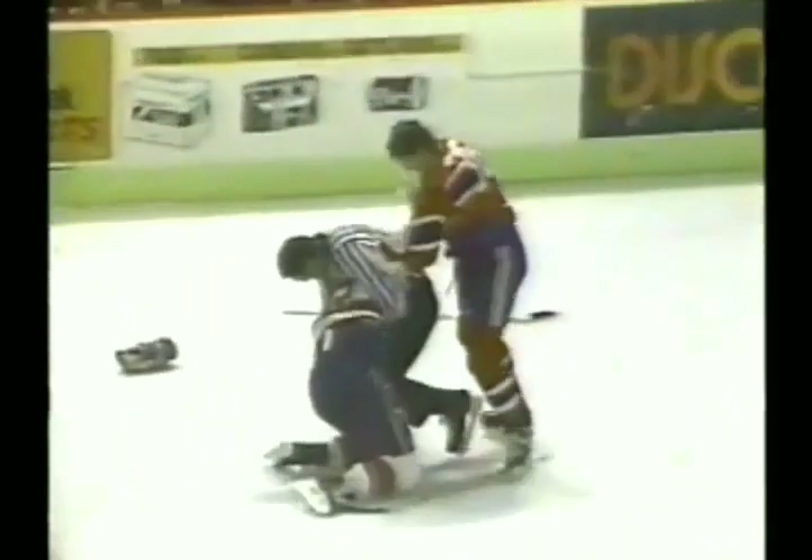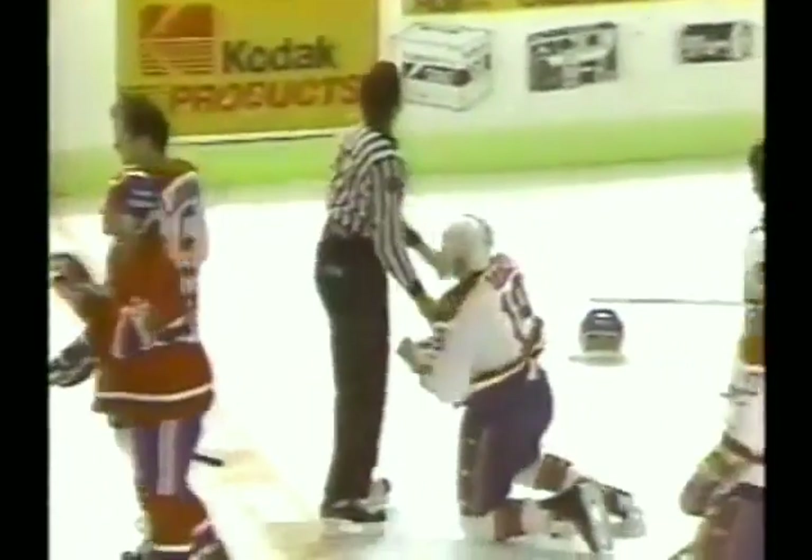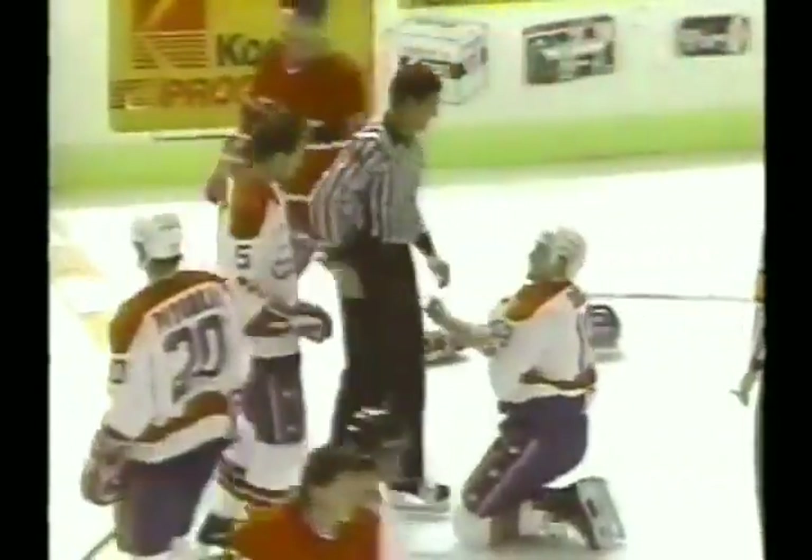Obviously the initial high stick from Mike Keene was missed. Here's another fight, and one linesman Kevin Collins trying to break it up. Now here comes Jerry Pateman in to help out, and they prevent Ewing and Bruce from ever really throwing any punches.